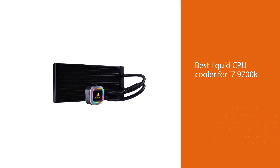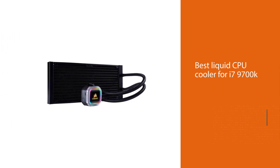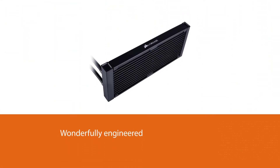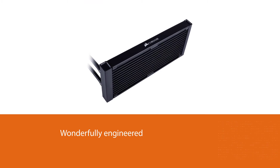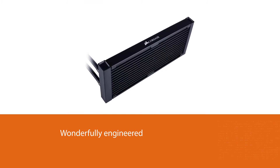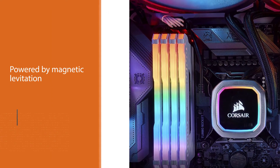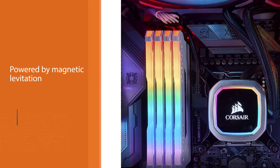Number three: Corsair H115i RGB Platinum AIO liquid CPU cooler. We couldn't leave the best liquid CPU cooler for the i7 9700k off our guide. The Corsair Hydro H115i Pro is wonderfully engineered and also a very quiet option. Powered by magnetic levitation, you get three low-noise 120mm ML Series PWM fans.